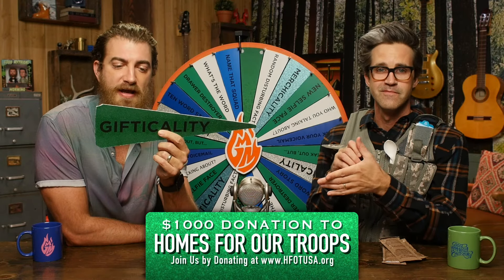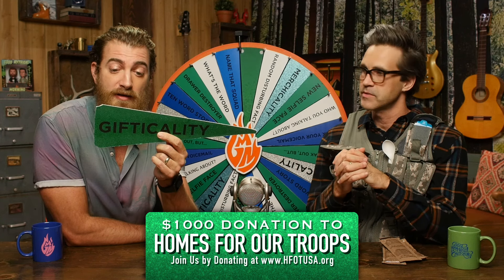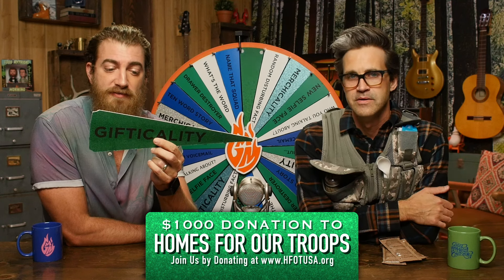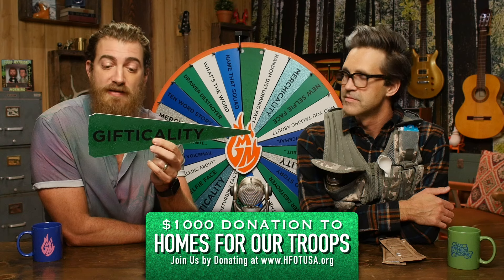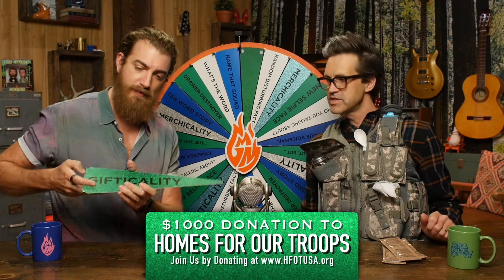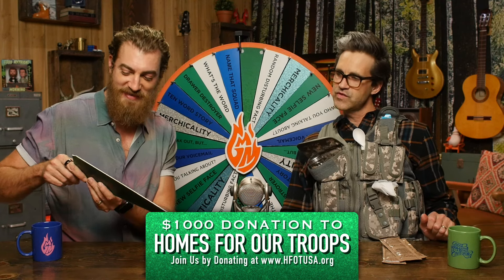We are going to donate $1,000 to Homes for Our Troops to aid in their mission to build and donate specially adapted custom homes nationwide for severely injured post 9-11 veterans. These homes restore some of the freedom and independence our veterans sacrificed while defending our country and enable them to focus on their family and recovery. Please join us in giving at hfotusa.org. Thank you for being your mythical best.